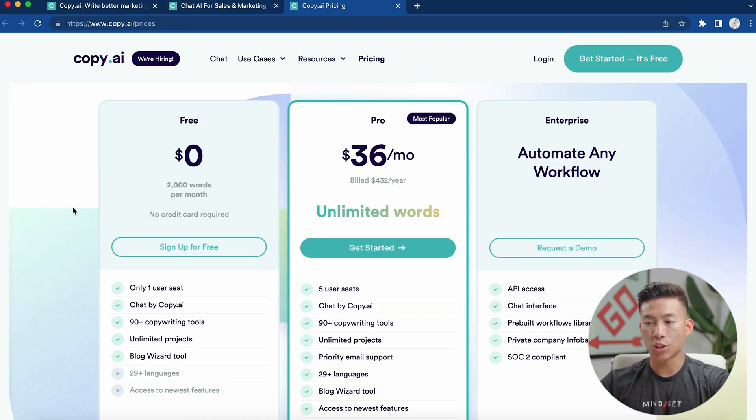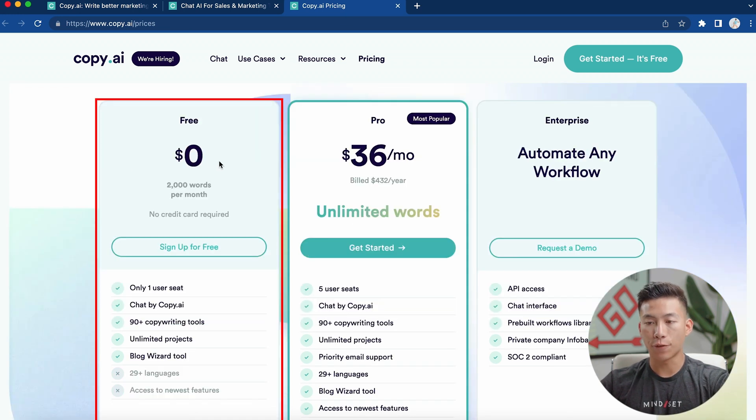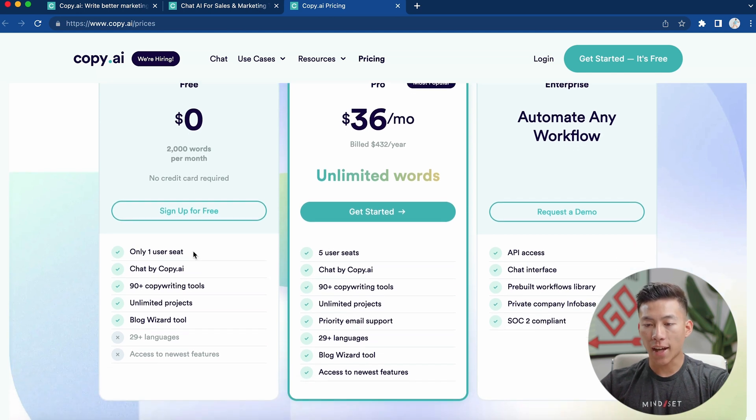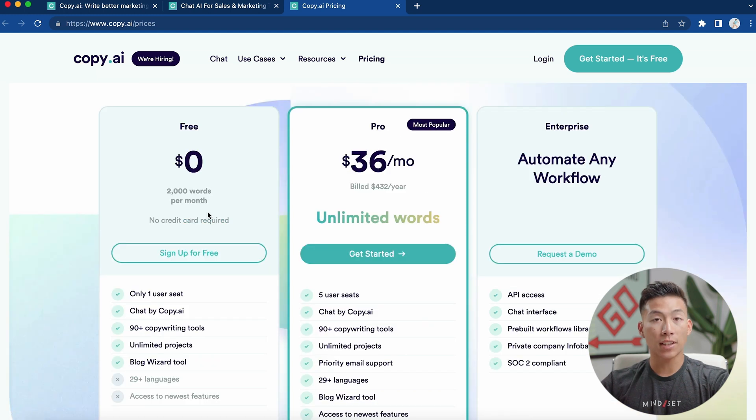Just to go over the pricing really quick, they have a free plan which will allow you to generate 2,000 words per month. You don't need any credit card to sign up — it's totally free — but you only get one user seat and you don't get access to the other 29 plus languages and access to the newest features. If you just want to try out the platform, sign up for free and try it out for 2,000 words per month.